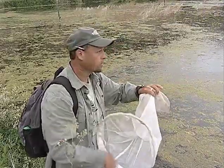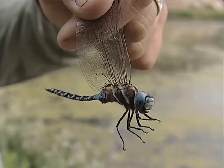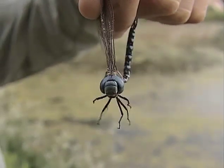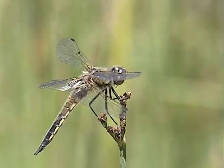Though Nate has a unique passion for Montana's damsel and dragonflies, he hopes others will be inspired to start looking for these beautiful bugs. Winston Greeley, out among Montana's damsels and dragons.